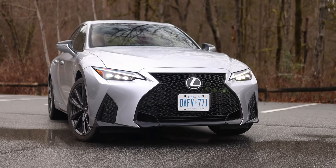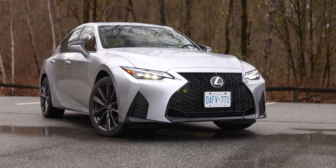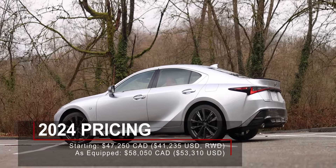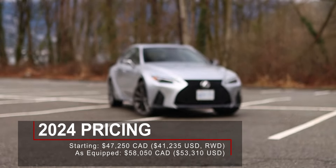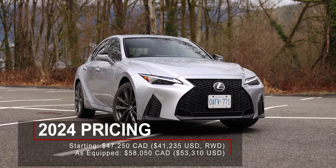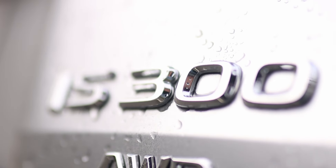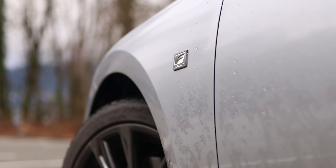One area where the 2024 Lexus IS300 has a distinct advantage over its luxury competitors is with the starting price. In Canada it will cost you $47,250 Canadian, which includes a standard all-wheel drive system. In the US the all-wheel drive system for the IS300 is a $2,000 US dollar option. This demo vehicle has the F Sport 3 package and it costs $58,050 Canadian. So $60,000 Canadian is a lot of money for this car, but it has almost everything that a businessman or a Lexus fan would want and need.